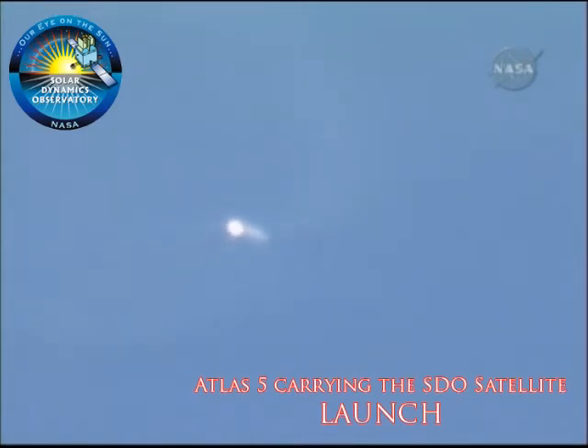Flight control parameters look good. Vehicle now weighs 25% of its liftoff weight. We've entered our constant 5G throttling phase. RD-180 is compensating to maintain 5 G's of acceleration, as expected. We have started boost phase chill-down, introducing fuel to the RL-10 engine to condition it for operation.